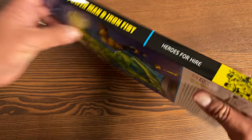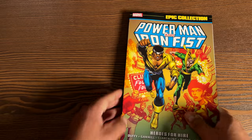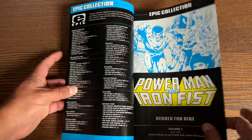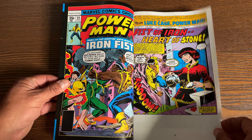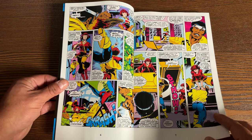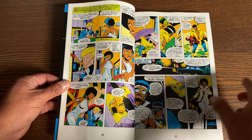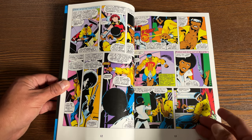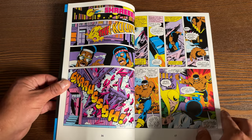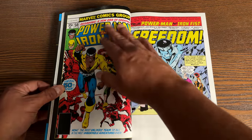The first epic we're going to talk about is the reprint of Power Man and Iron Fist Epic Collection No. 1 — Heroes for Hire. This is a Volume 1, collecting Power Man 48 and 49 and Power Man and Iron Fist 50 through 70. This is a reprint of an epic collection that's been long out of print and was going for significant money — I'm glad they decided to reprint it. The sales of Power Man and Iron Fist weren't the greatest, so Marvel decided to combine the two series. Iron Fist joined Power Man in issues 48 and 49, leading to issue 50 — the beginning of a new era.